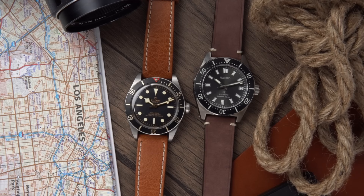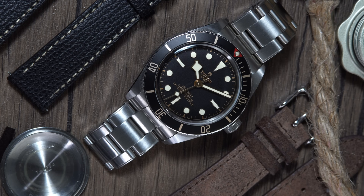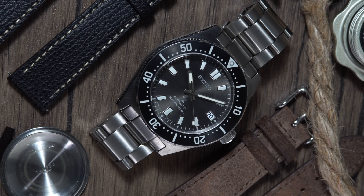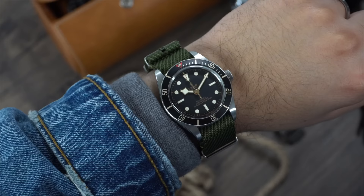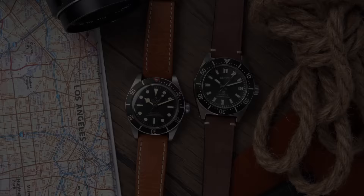My most worn watches of 2022 have been my Tudor Black Bay 58 and my Seiko SPB143. In my opinion, these two represent each of their brands in a big way. Not only are they both vintage-inspired dive watches, but they offer a ton of value for money. The Tudor is a lot more elegant with the gilt accents and pays homage to the Tudor Oyster Prince Submariner Big Crown released in 1958. The Seiko is all business and pays homage to Japan's first dive watch, the 62MAS released in 1965. Both watches look fantastic in a variety of different straps and either one would make for a perfect one-watch collection.